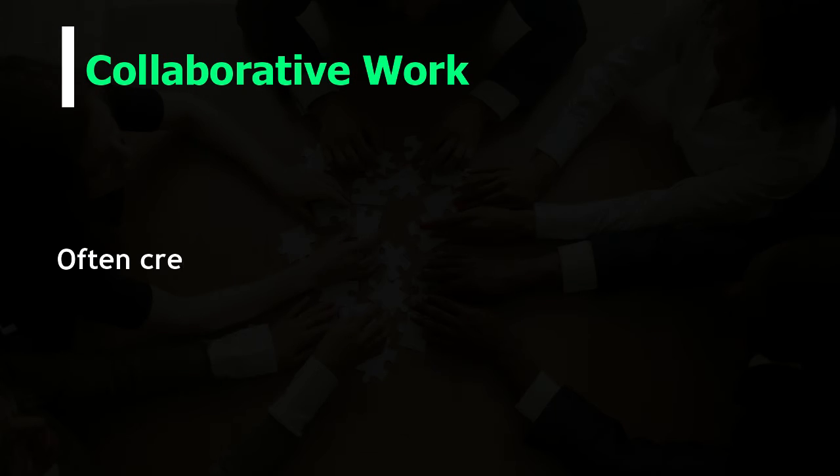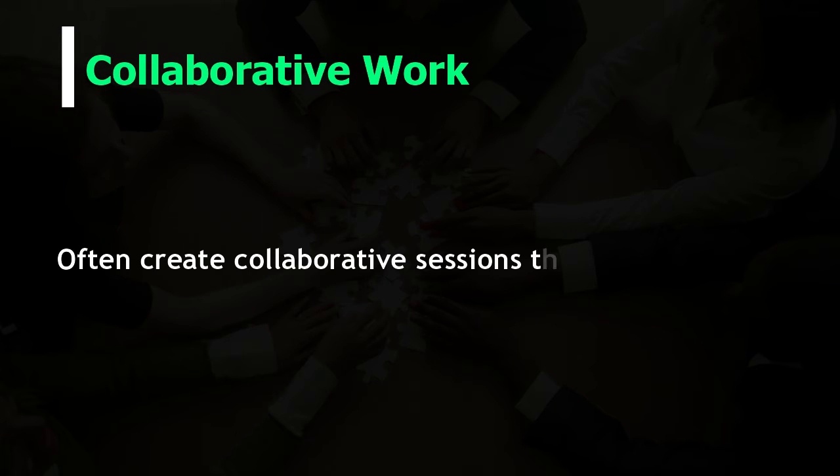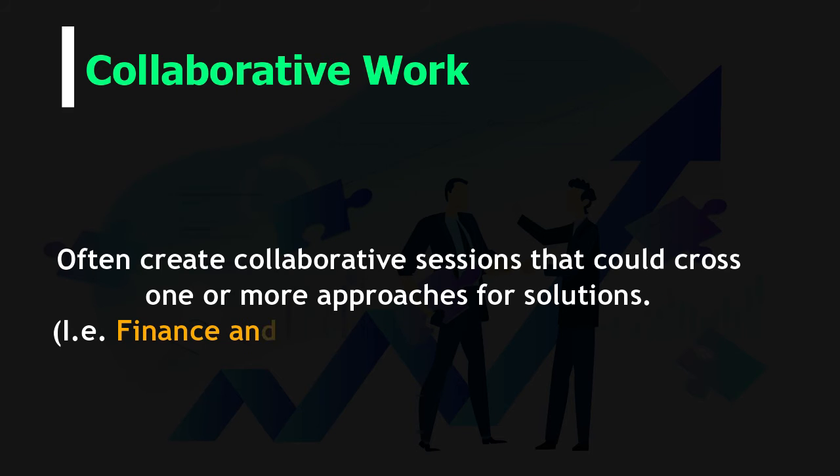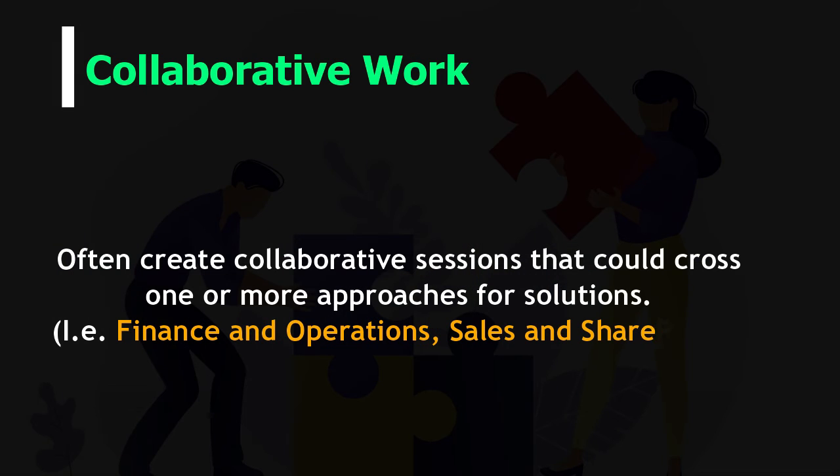Collaborative work. Often create collaborative sessions that could cross one or more approaches for solutions — that is, finance and operations, sales and SharePoint.